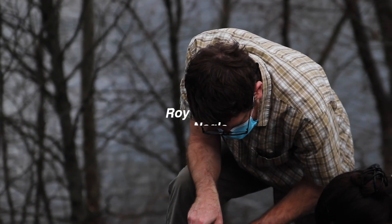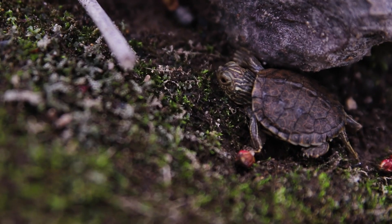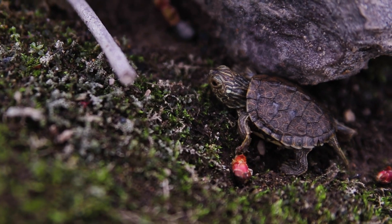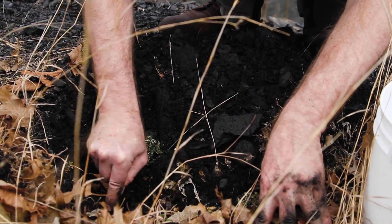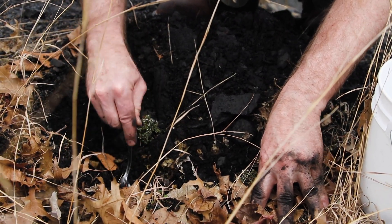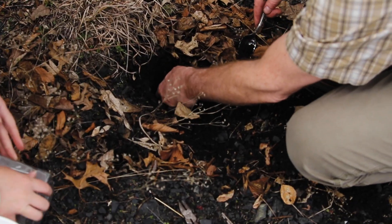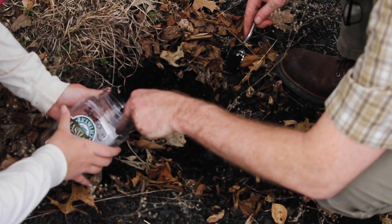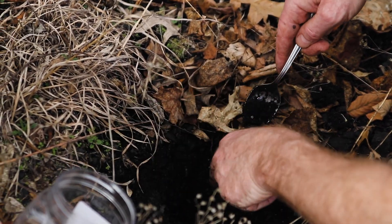Roy Nagle, the Environmental Health and Safety Director at Juniata College, worked with the Pennsylvania Department of Transportation to build a fence along the highway to protect adult female turtles. U.S. Silica also helped by donating sand to create large mounds for nesting habitat inside the turtle fence near the river.